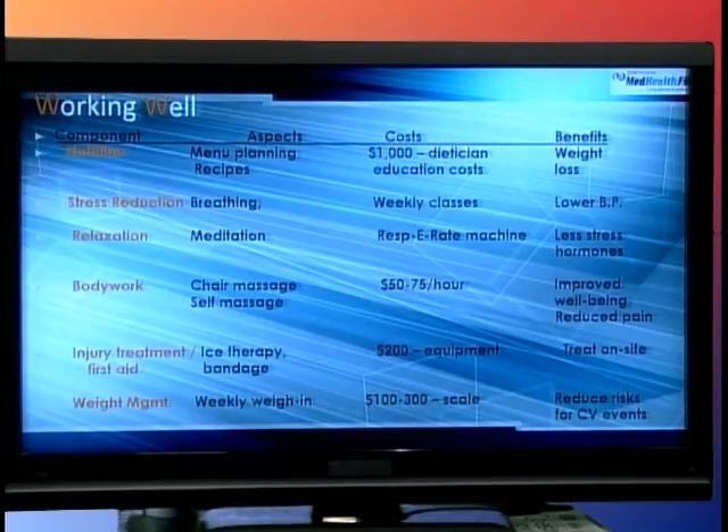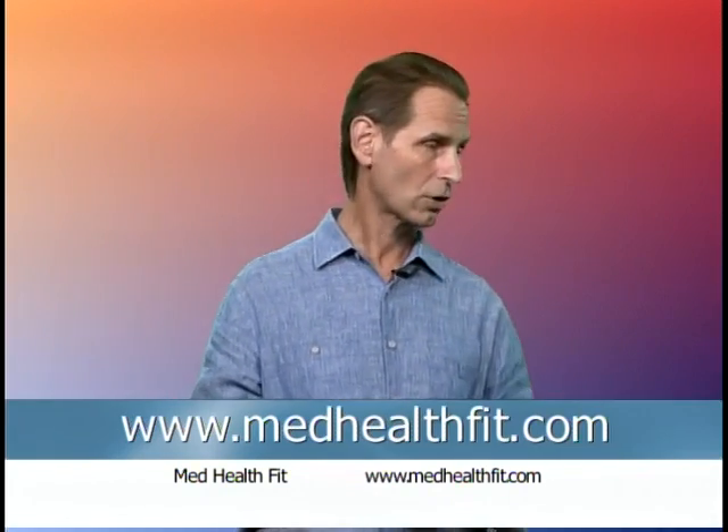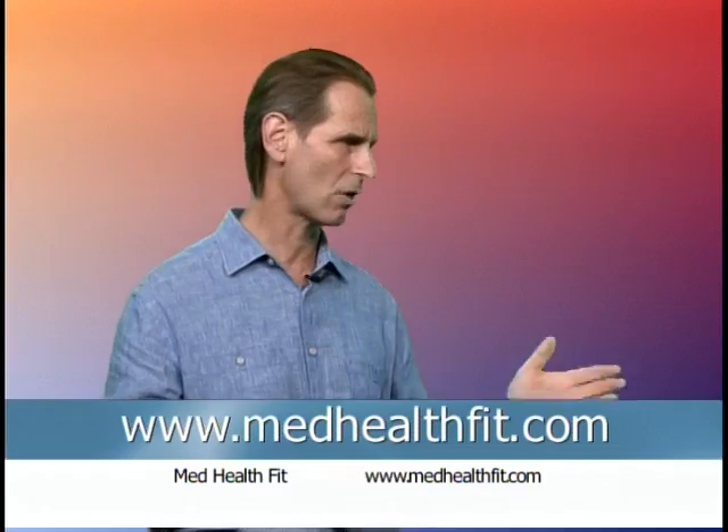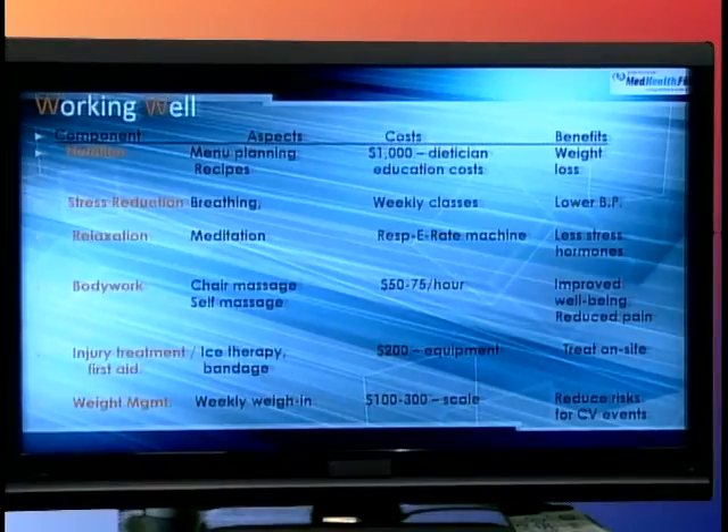Stress reduction — doing things like breathing, meditation, and relaxation weekly classes. The benefits are that your staff can have lower stress, lower cortisol, and mainly lower blood pressure, which we saw from the previous slide is a big deal. Body work and chair massage — we talked about massage therapy for injuries, but you can also have preventive chair massage, which is very successful and highly touted in a number of different corporations. The cost is probably $50 to $75 an hour, but the benefits include improved well-being, reduced pain, enhanced posture, and just more excitement to be in the workforce.